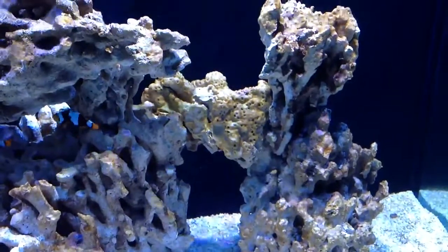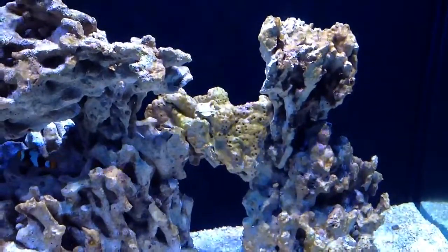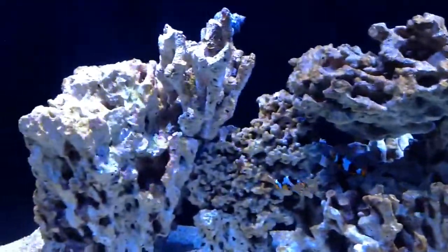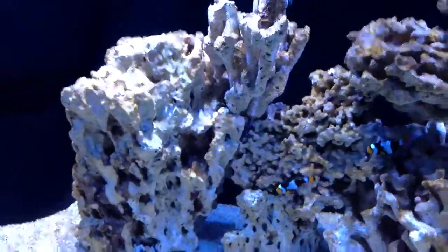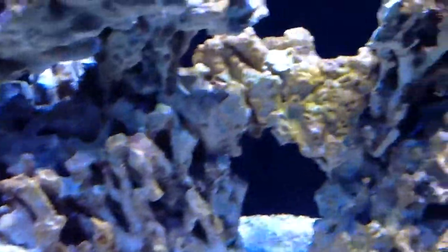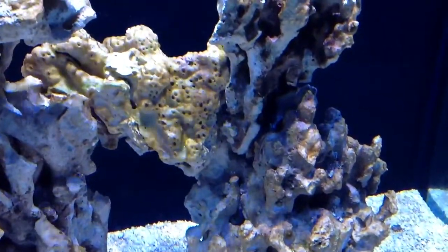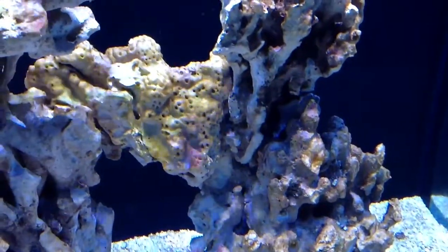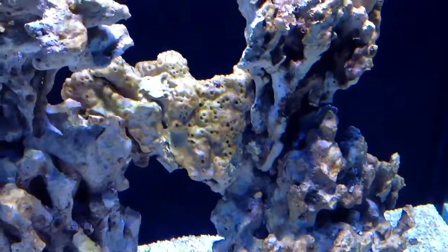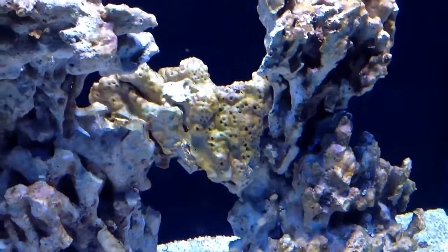The brown stuff started growing on the rocks, and then a couple of days later these bubbles just started coming out of the rock. I do think it's diatoms but I'm not sure — if you guys can confirm that, you have more experience than me. I don't know if I should go back to two-hour lighting, but that's probably not going to really help long-term because when I eventually need an eight or nine hour lighting period, it might just come back.